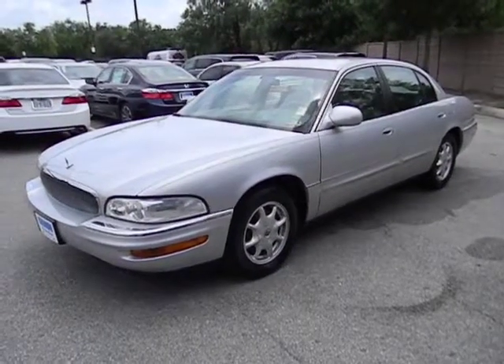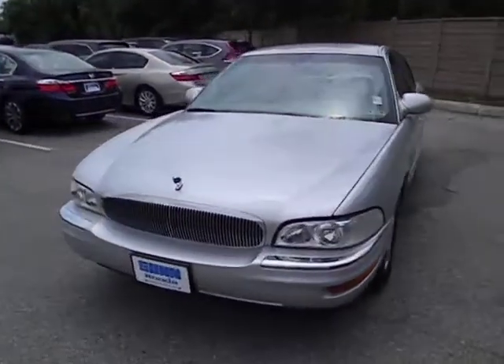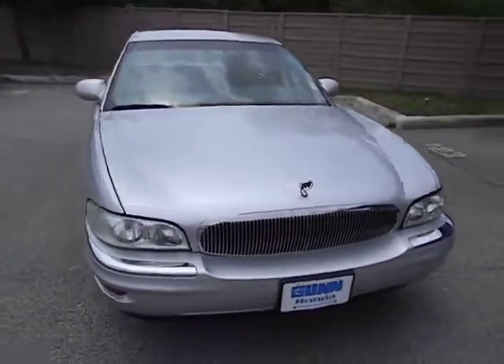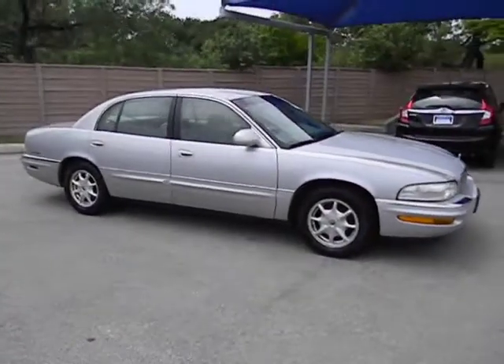The 2002 Park Avenue. This full-sized sedan is made under the Buick nameplate by General Motors. The Park Avenue has been one of Buick's mainstays for years, with the combination of luxury, performance, and sophistication you would expect with the Park Avenue name, and is priced below $10,000.